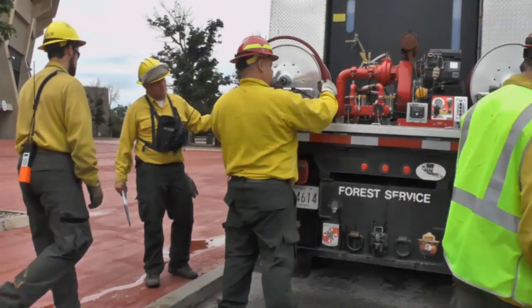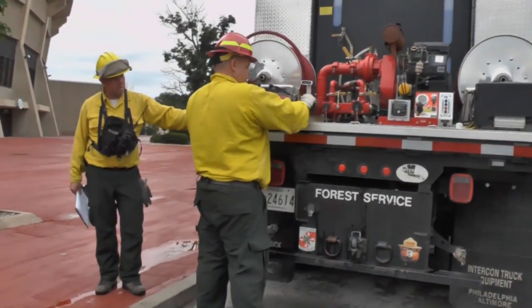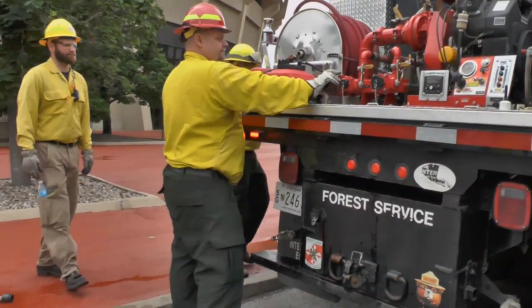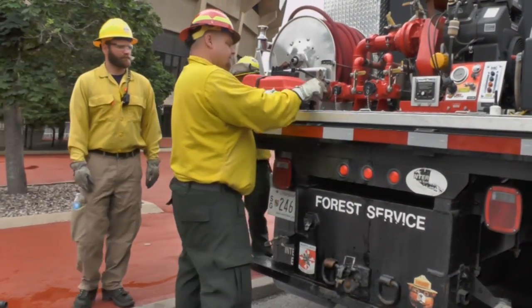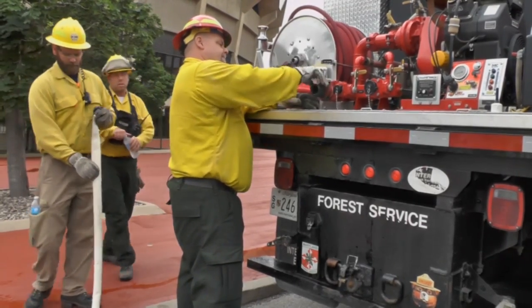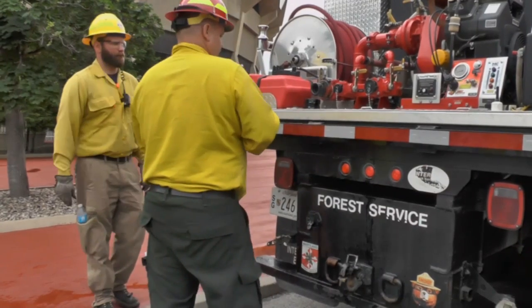The most important thing is about the threat of wildland fires that are more common in this area every year. This gets people prepared — you network, you learn how to operate these engines, and you're better prepared when you have these fires.